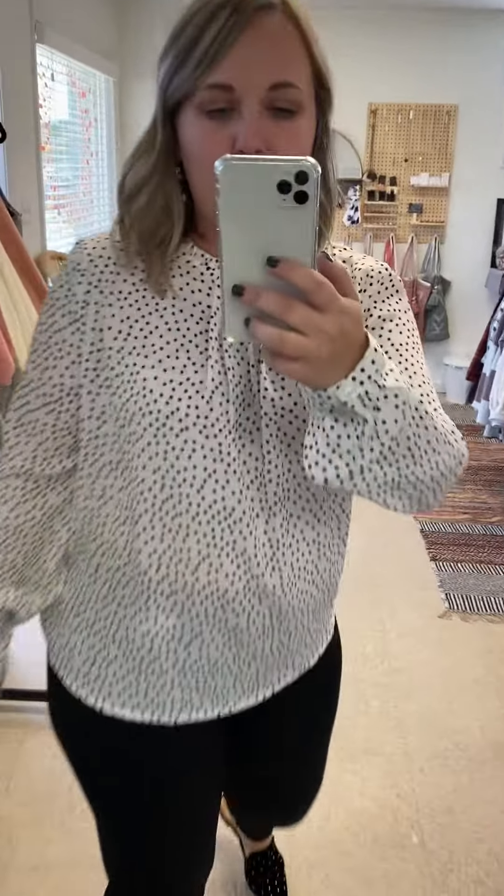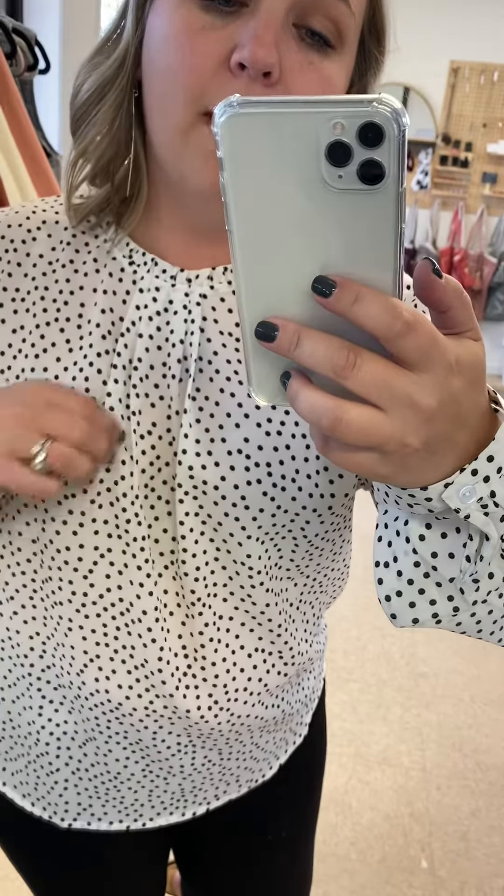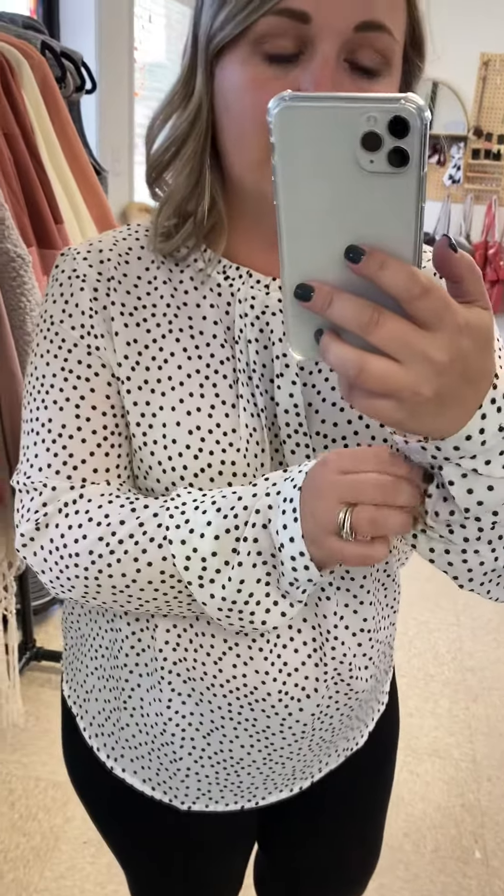It's a really pretty white with black polka dot. The details are amazing — it's got this pleat detail around the neck and the top. And there's a little button on the sleeve, which is super cute.